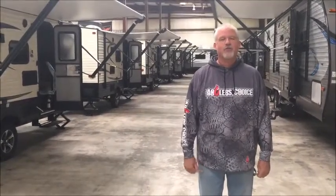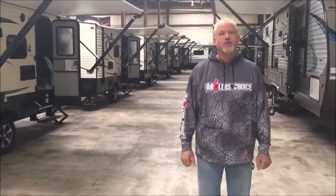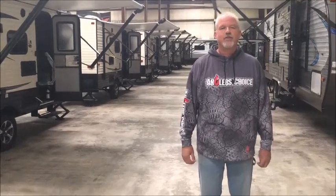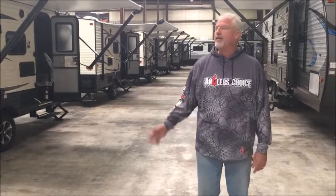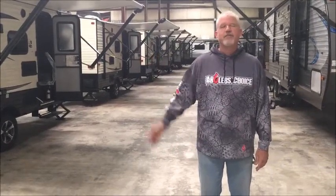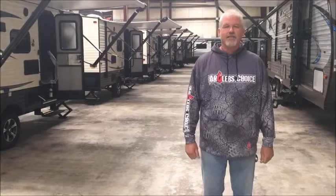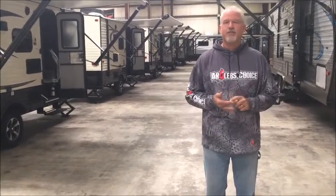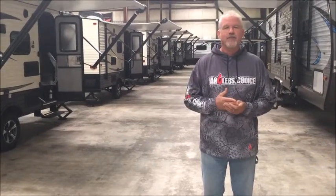Hi, Randy Carter here with Angler's Choice in Martinsville, Virginia. Just want to take a couple of minutes to share some exciting things that are going on here in Martinsville with you. First off, we're standing here in our newly renovated 77,000 square foot facility. It allows us to keep all our inventory inside, so for you the customer it's much more convenient — rain, snow, sleet or shine. Come on by and let us show you everything we have here.